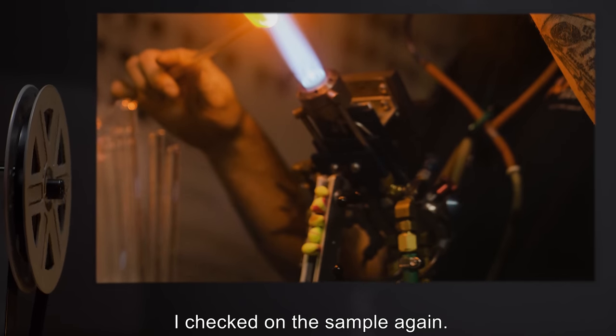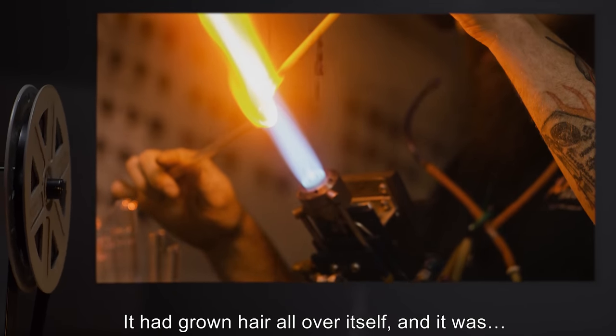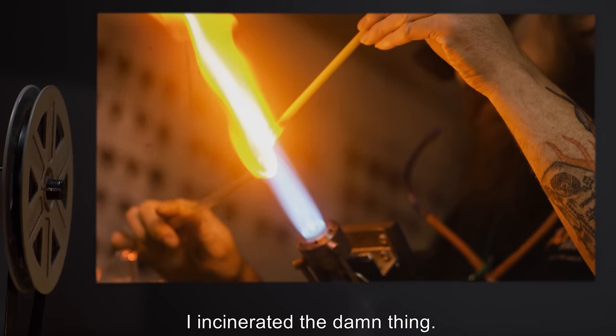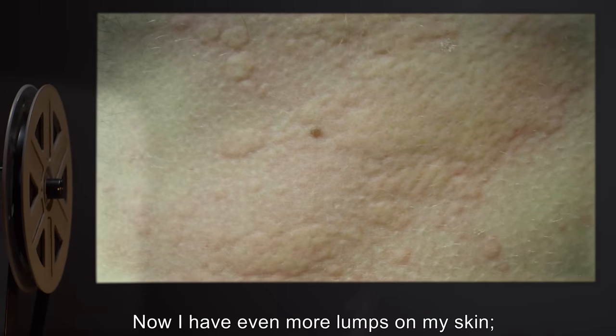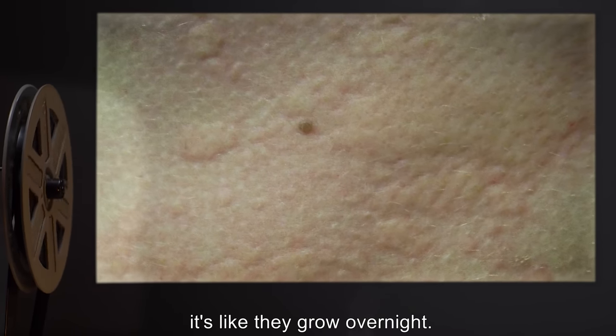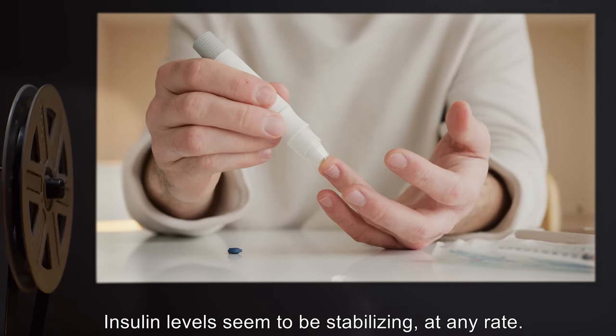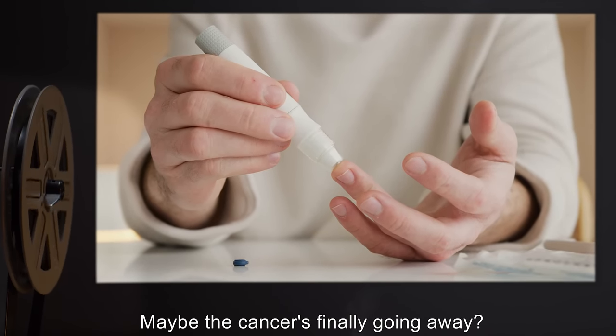I checked on the sample again. It had grown hair all over itself, and it was... I incinerated the damn thing. Now I have even more lumps on my skin. It's like they grow overnight. Insulin levels seem to be stabilizing at any rate. Maybe the cancer's finally going away?